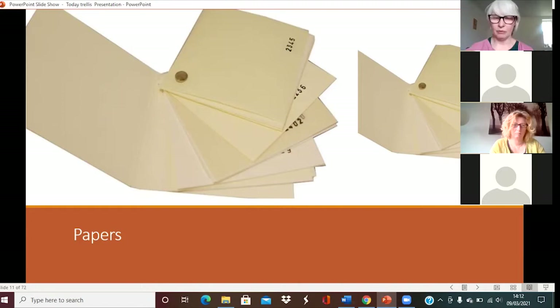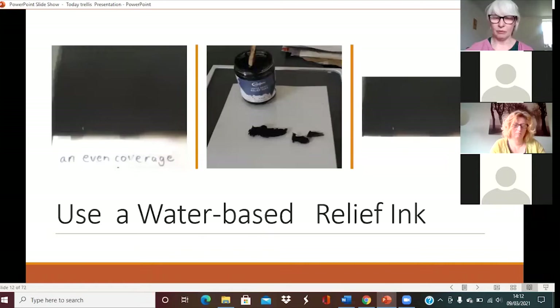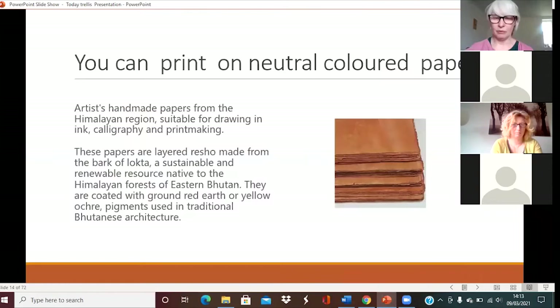There are lots of things you can use. You can get really excited about papers, but at first don't worry about any of it. We do use a special ink — a water-based relief ink. We could use an oil-based ink, but we'd have to clean up with oil. With water-based relief ink, you can even wash the plants and compost them at the end. You need an even coverage, using a roller to ink up a plate. A plate can just be a shelf from the fridge, a glass chopping board — anything to roll your ink onto. You can print on neutral coloured paper, which changes entirely what your image is going to look like. Or just pick up a brown paper envelope, a seed packet, or an old bit of brown paper — anything will do, as long as it's thin enough.